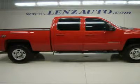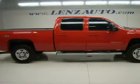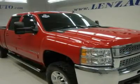Full 4-door crew cab, short box, LTZ package 1LZ.